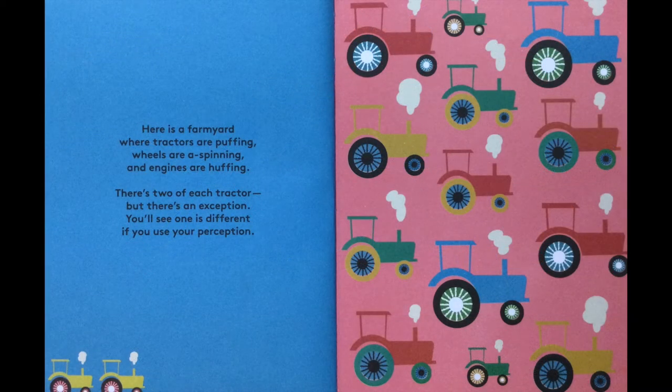Here is a farmyard where tractors are puffing. Wheels are a-spinning and engines are huffing. There's two of each tractor but there is an exception. You'll see one is different if you use your perception.